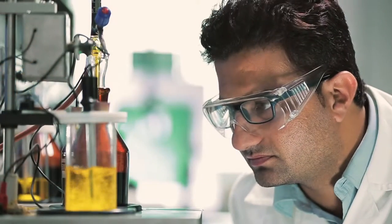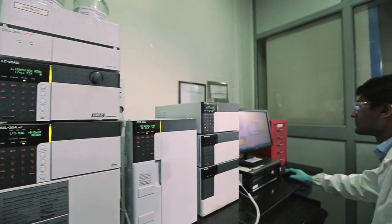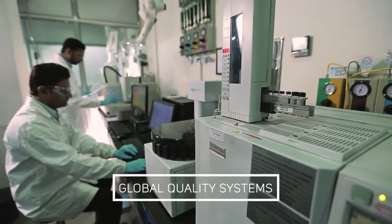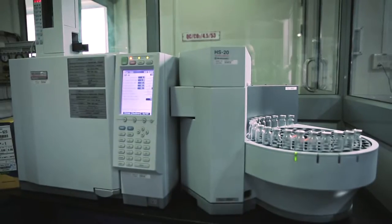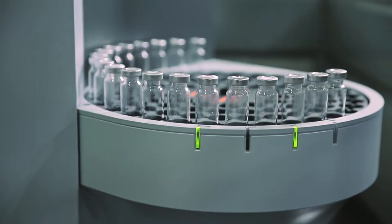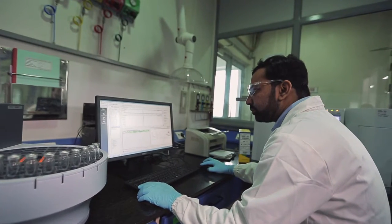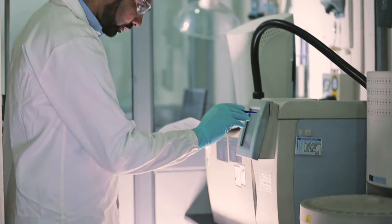Our commitment to quality and patient welfare are reflected in our global life sciences quality systems. We offer application-specific consistency and trace element characterization. This helps streamline product development and directly impacts process productivity and drug safety.